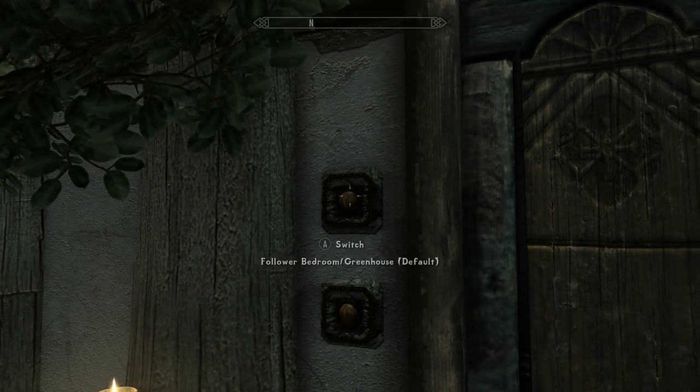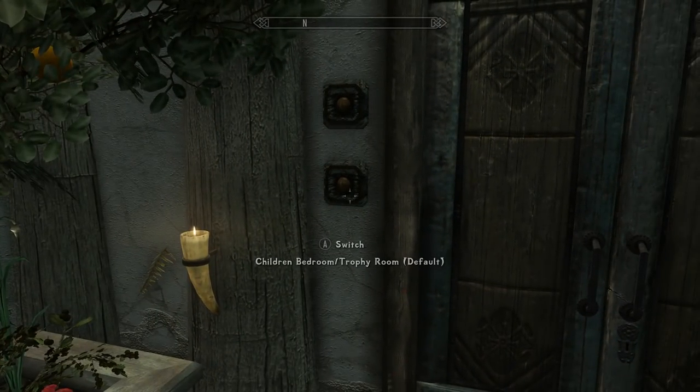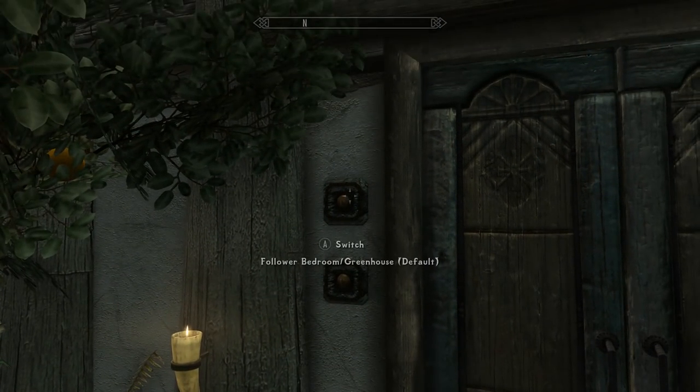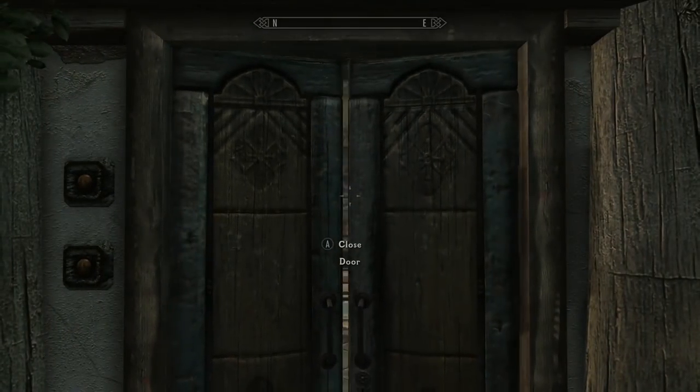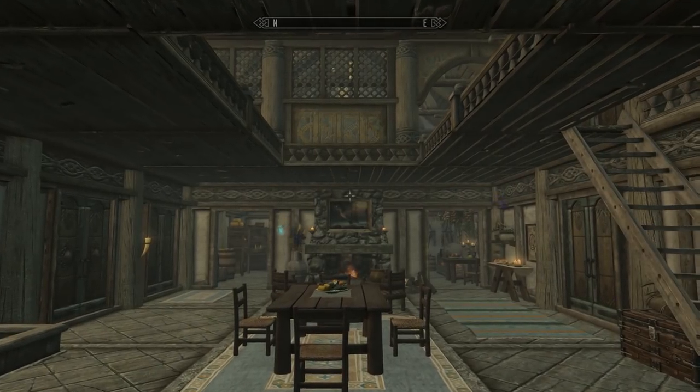There's a room selection menu here: follower bedroom, greenhouse, default children's bedroom, trophy room — default. So you can swap these around, which is kind of cool. It's indeed keeping the same Hearthfire style of the home, and I kind of like that.